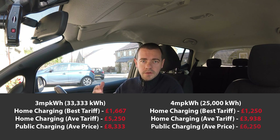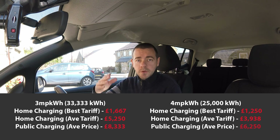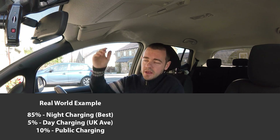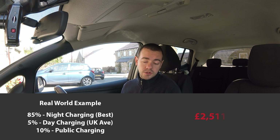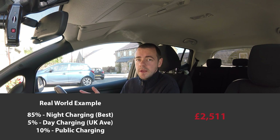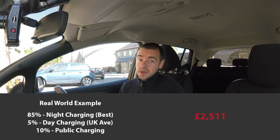Now, the real-world example I mentioned about the EV. I've split the usage pattern: 85% of charging done at night — for me it's probably at least 90% because you just plug the car in and the timer takes care of it all. About 5% of mileage done during the day when it's more expensive, and about 10% of miles over 100,000 will use the public charging network. Taking all three percentages together gives us £2,511 as worst case — in reality, for me, probably around £2,223. So we're looking at roughly £2,500 for 100,000 miles of real-world EV usage, based on three miles per kilowatt hour.